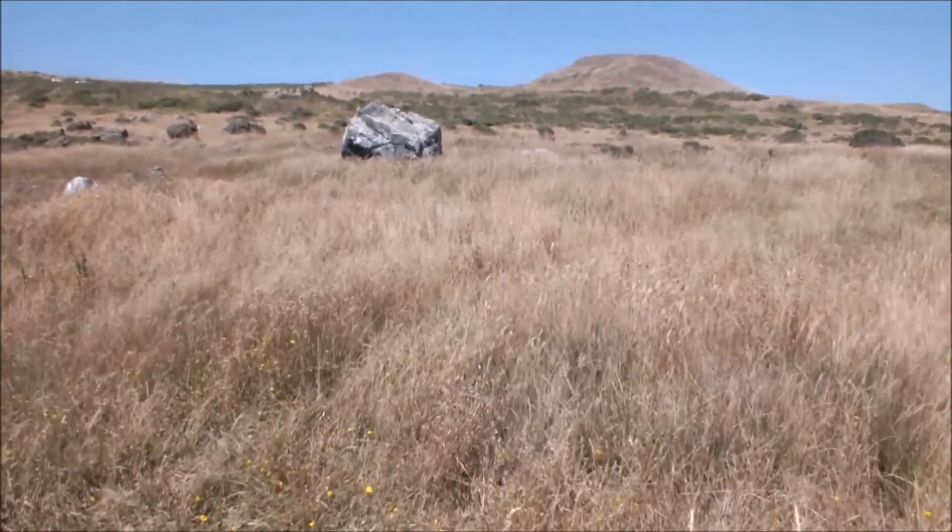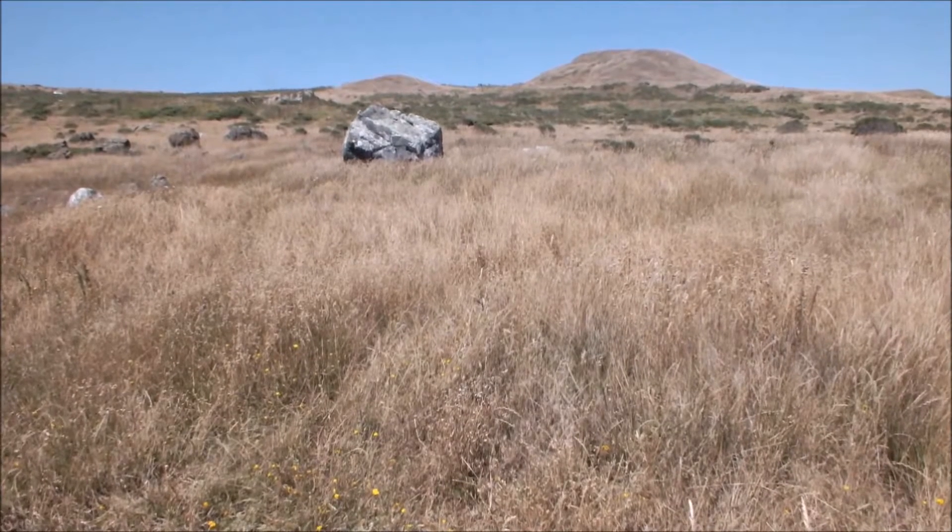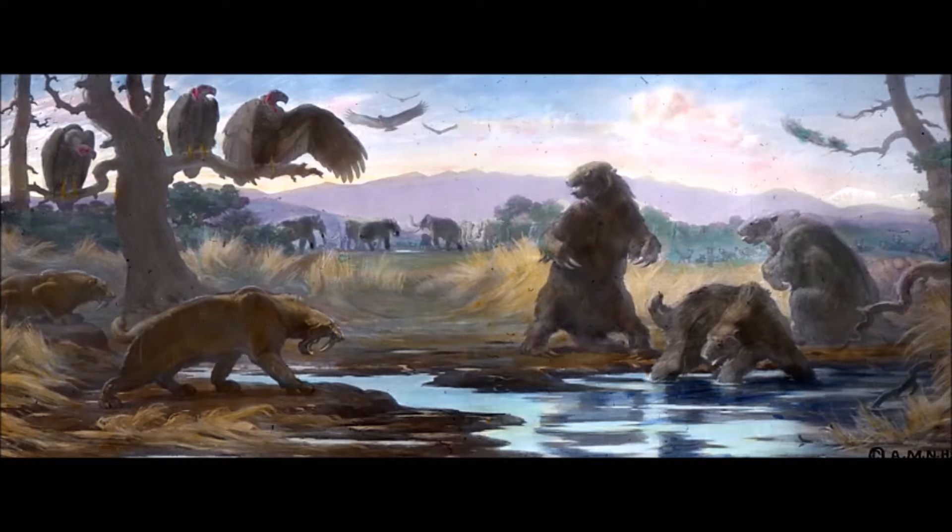Of course, the mammoths were not alone on this coastline. An entire prehistoric California ecosystem once thrived here, rivaling that of the African Serengeti.